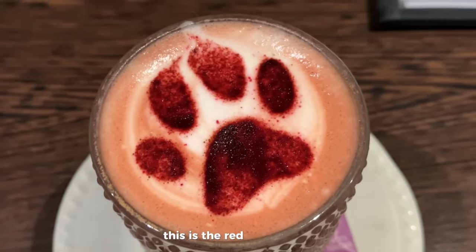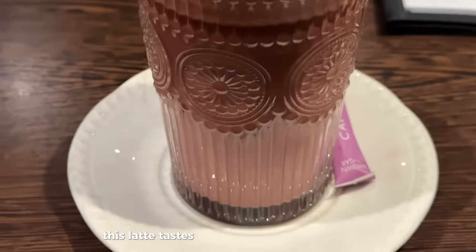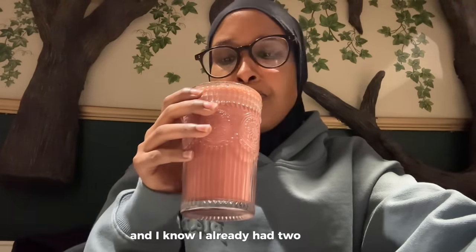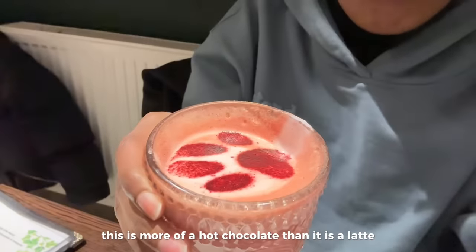These cats have been rescued or fostered, so it's very nice that somebody created a home for them. I really like the idea — I wish I had a cat. These are the two kittens; they're absolutely adorable and so energetic. This is the red velvet latte — it tastes like a red velvet or chocolate, it was so good. I had to order something, and I know I already had two coffees, but this is more of a hot chocolate than a latte.